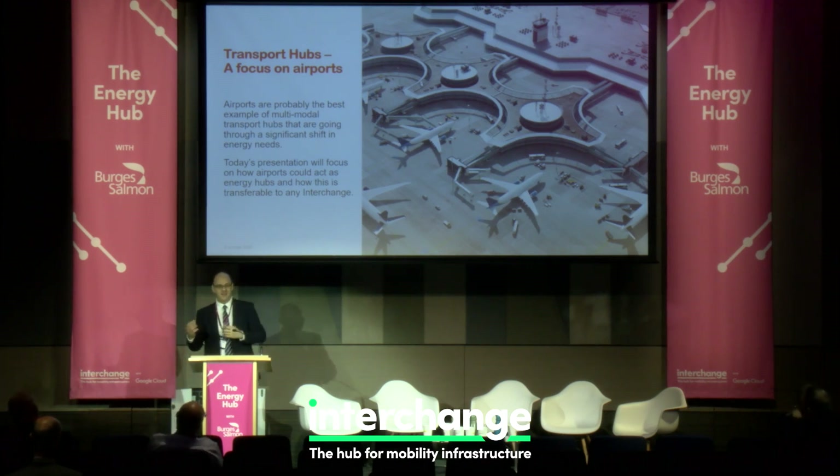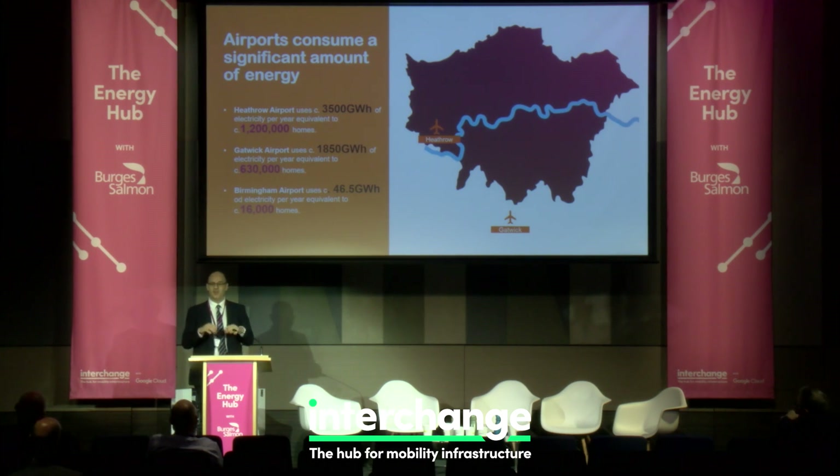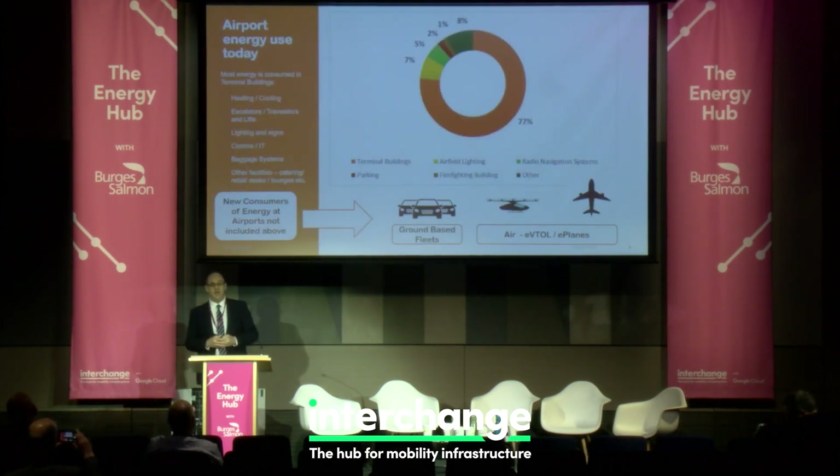On one hand they're a consumer, and on the other hand they may be able to act as an energy hub. To give you an idea of energy consumption: Heathrow consumes 3,500 gigawatt-hours of energy a year. That number is coming down due to LED lighting and better system controls, but it's still enormous — Heathrow consumes the same amount of electricity as the Isle of Wight. Around Birmingham, consumption is much less, but you can still power a significant number of homes.